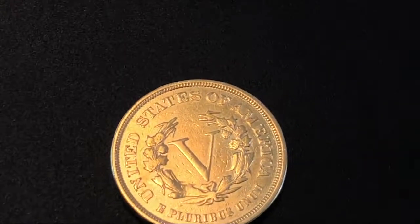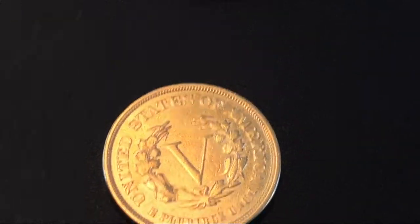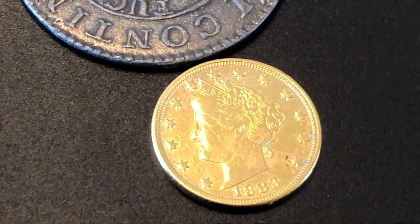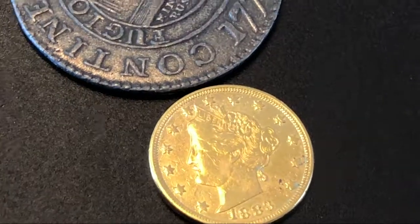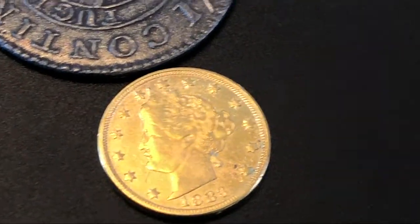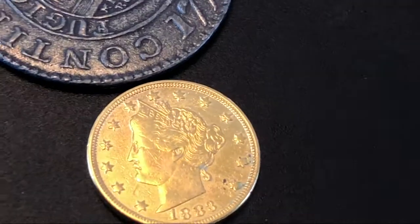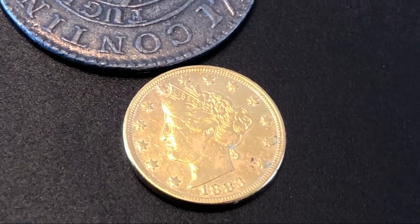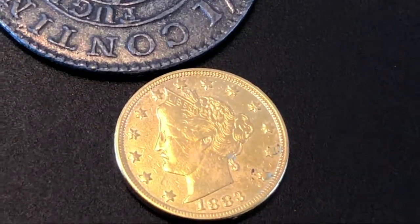Back in the day when this coin first came out, people were taking them and gold-plating them and passing them off as five dollar gold pieces because people didn't know any better. That's actually a real nickel that's been gold-plated and was passed off years ago as a real five dollar gold piece. These today are known as racketeer nickels — type that into a Google or DuckDuckGo search and you'll get a cool story all about them.